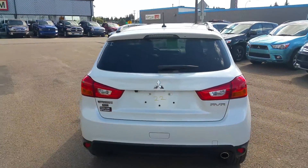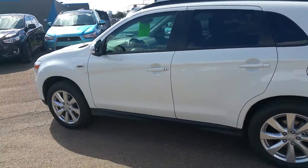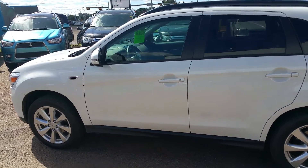And Caitlin, that's just a really quick look at your brand new 2015 RVR GT with the premium package and navigation. I look forward to seeing you in store, and thank you for your business. Thank you.